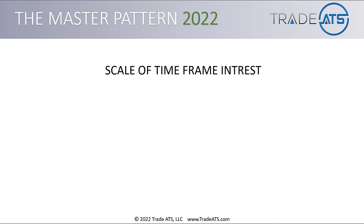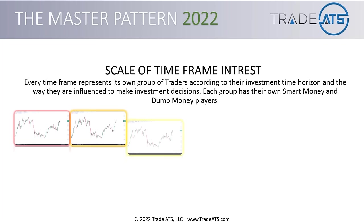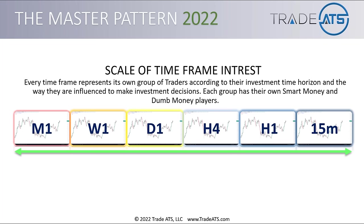I briefly want to cover the concept of the scale of time frame interest. Every timeframe that traders trade represents its own group of traders according to their investment time horizon and the way they are influenced to make investment decisions. Each group has their own smart and dumb money players. We have our main time frames: monthly charts, weekly charts, daily charts, and then four hour, one hour, and 15 minute charts — long time frames on the left and short time frames on the right.